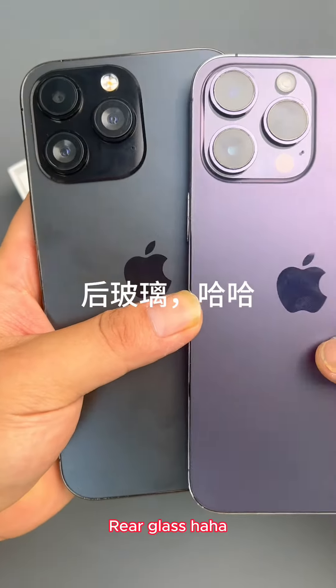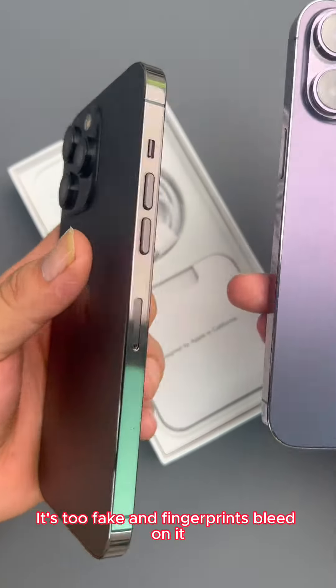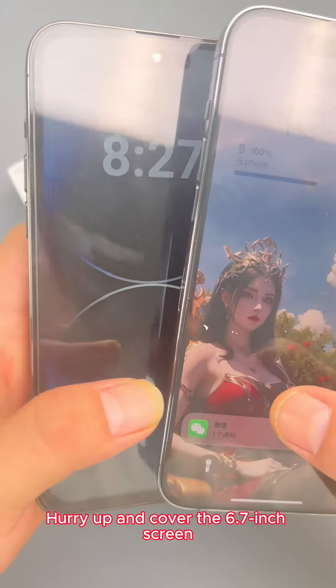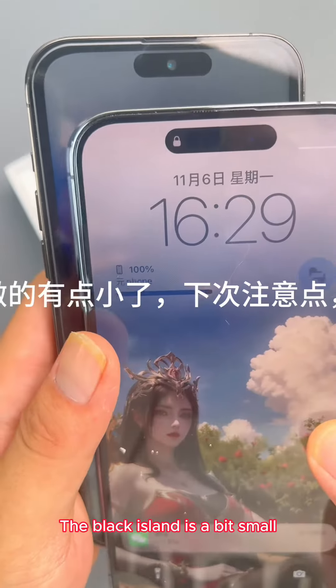The rear glass flashed — it's too fake, and fingerprints bleed on it. There is also a widescreen with black borders. Hurry up and check the 6.7-inch screen — it's over. The Dynamic Island is a bit small.